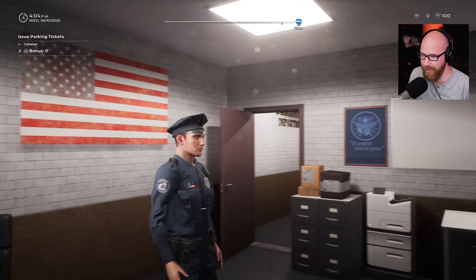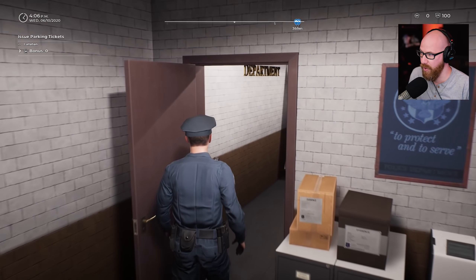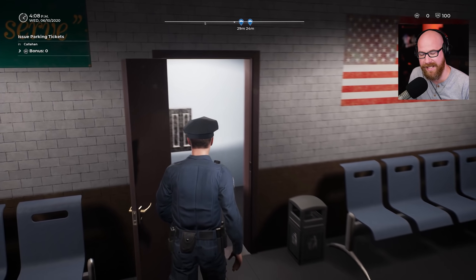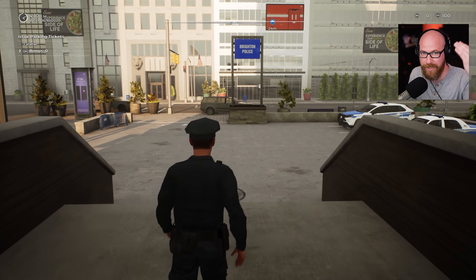Look at that American flag right there - we just got done doing our pledge of allegiance, we're ready to get out there on patrol. Issuing parking tickets is what the bonus would be, but we'll see how that goes. I hope you guys had a fun, safe Fourth of July weekend.